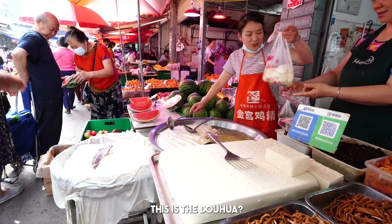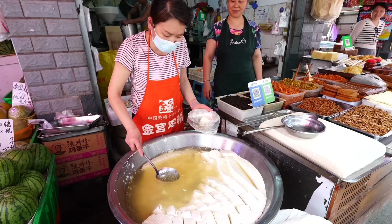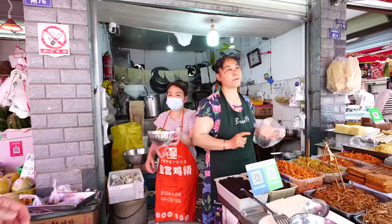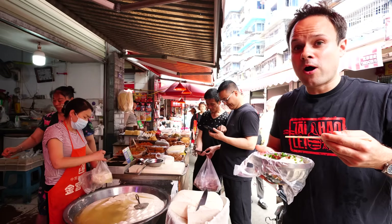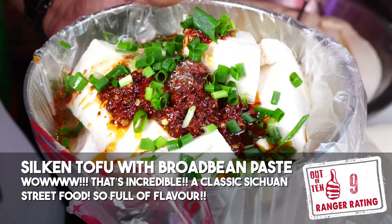This is tofu and you can get chili oil on it. Look at this — this is douhua, guys, Sichuan silken tofu. Look at those giant cubes of douhua. Loading up the chili oil, broad bean paste, Weijing, classic, and onions. She's added on chili, broad bean paste, and MSG. She's just rocking out each portion individually. Wow, it's really aromatic, and that silken tofu is just so soft and silky. And of course it's got that MSG to bring out the flavor and the broad bean paste. This is just amazing, guys.